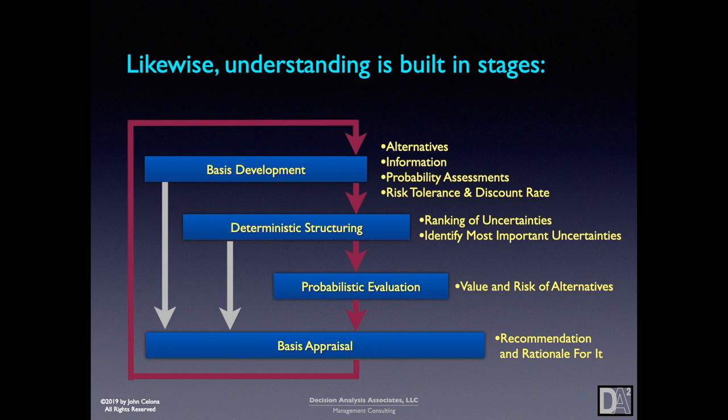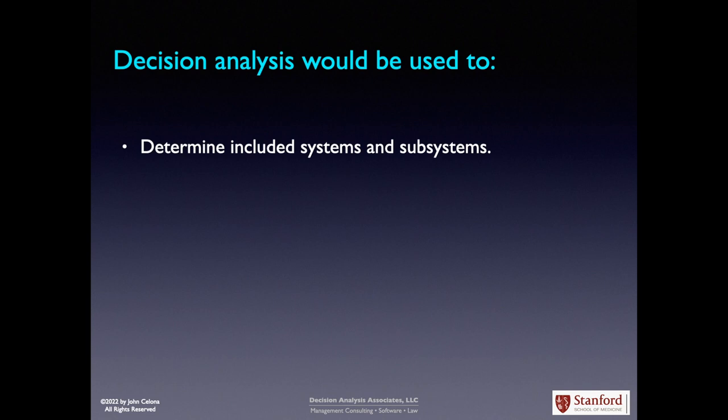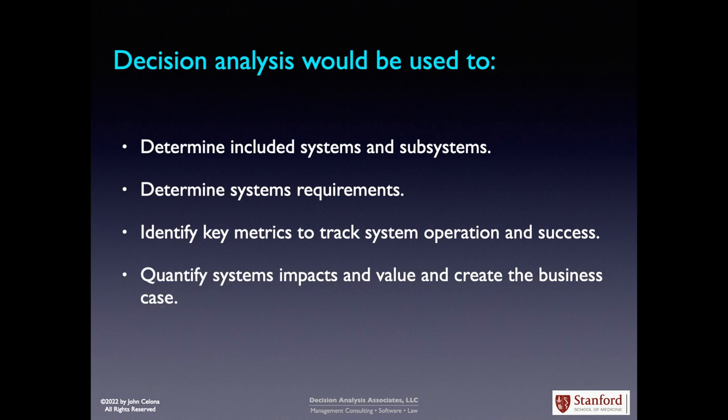The whole process is iterative so that we're working on it until we have a clear, confident understanding of what's best to do about each decision and why. In the context of a perinatal operations center, decision analysis would be used to determine included systems and subsystems, determine systems requirements, identify key metrics to track system operation and success, and quantify systems impacts and value to create the business case.